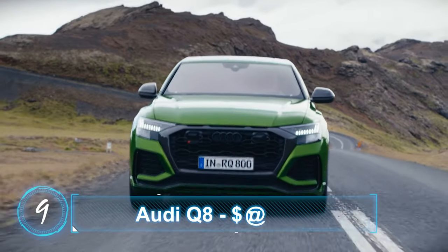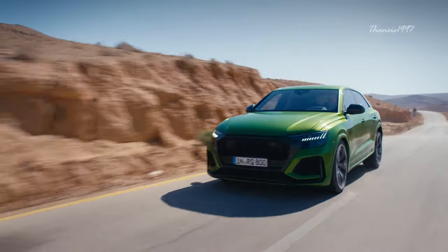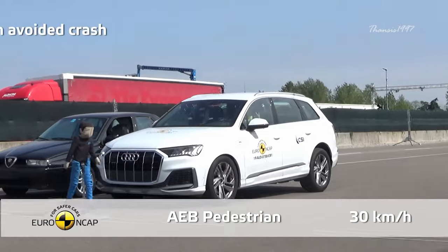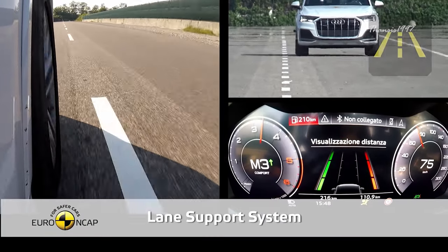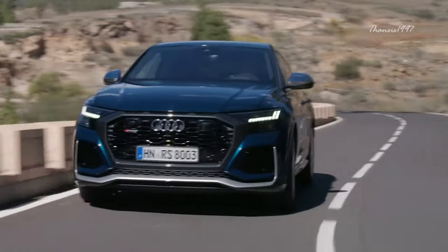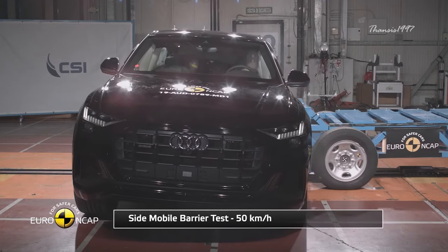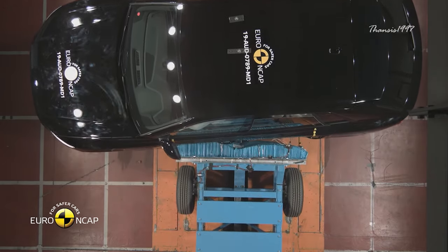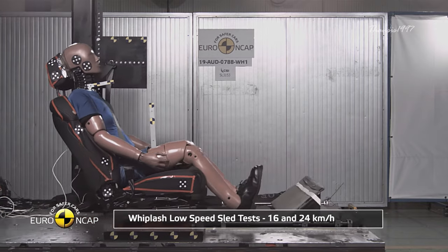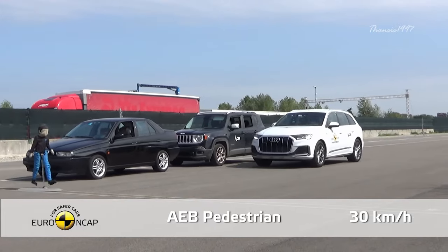Number 9: Audi Q8. The Audi Q8 shares almost its entire structure with the Q7 and has the same safety equipment, including standard forward collision warning, automated emergency braking, and blind spot monitoring. The NHTSA gave the 2021 Audi Q8 a 5-star crash test rating, with a perfect score in the side crash test and near-perfect scores in frontal offset and rollover. The IIHS also named it a top safety pick, recognizing good ratings for driver and passenger protection, roof strength, and front crash prevention for both vehicle-to-vehicle and vehicle-to-pedestrian assessments.